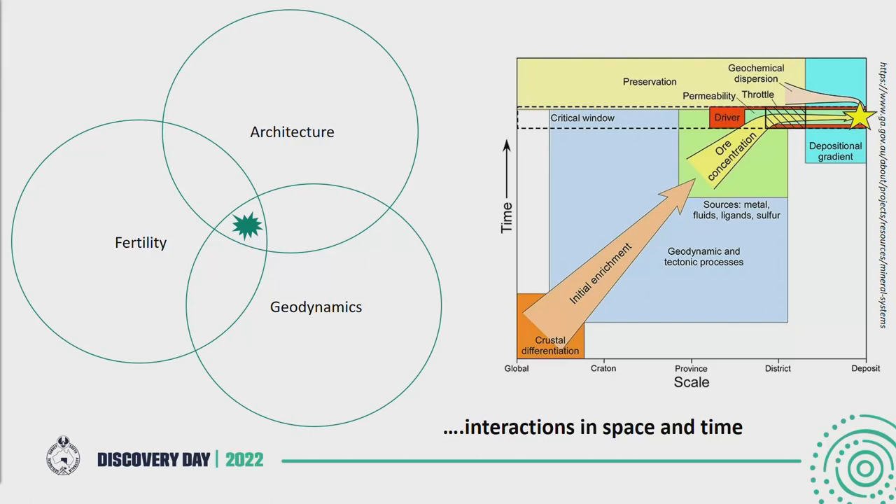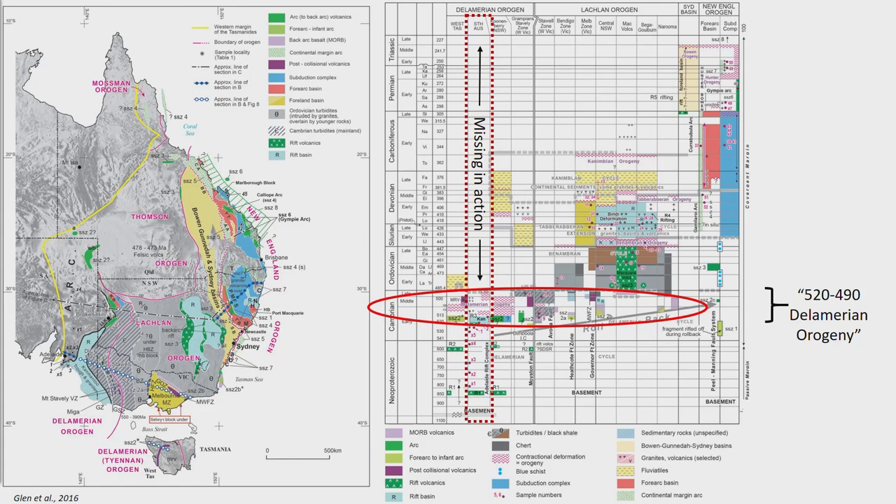Where do we take that next? We've got to start thinking in terms of mineral systems concepts — how can we take what we've learned from drilling, even before we get the exciting results from geochemistry, isotopes, and geochronology? What can we do straight away? Really what we're looking for in terms of mineral systems — we want fertile rocks, an architecture conducive to channelling melts and fluids, and we want some tectonics to be able to do it with.